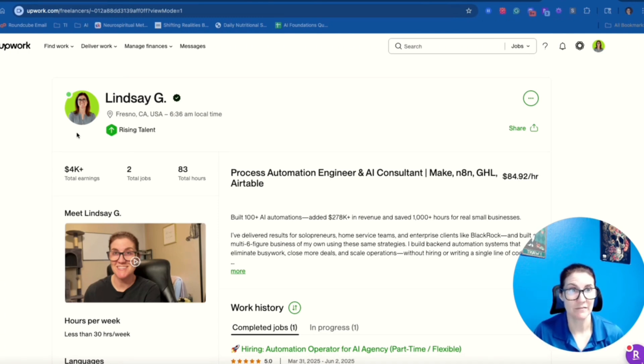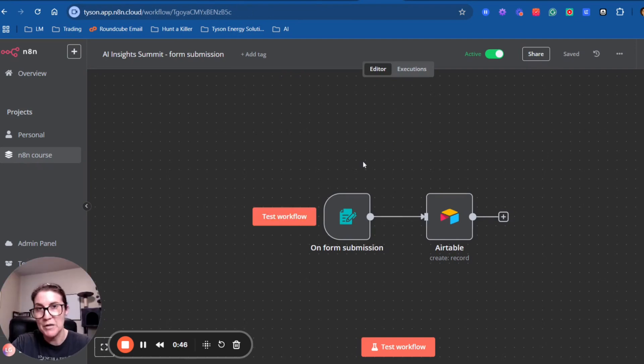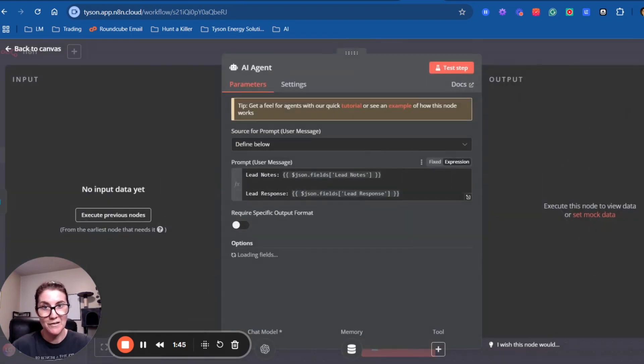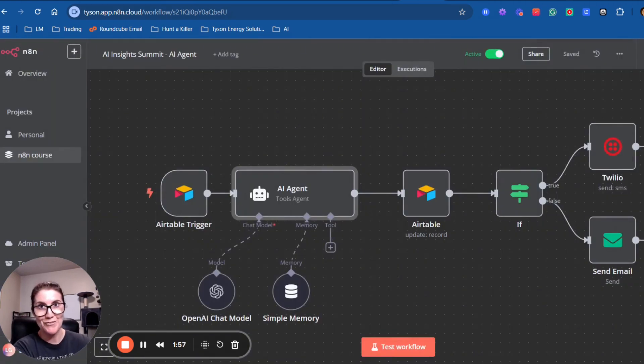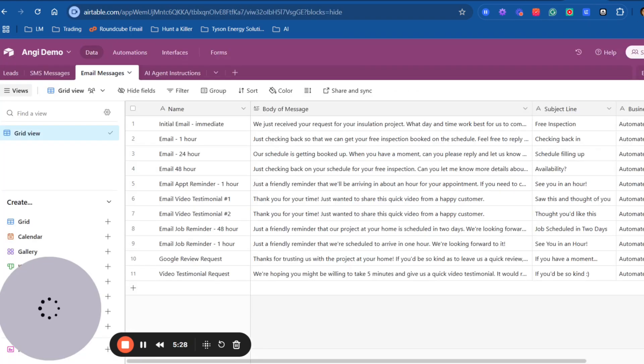For each and every application I sent, I would send a written introduction, but then I would also send a Loom video. In the Loom video I'd introduce myself, talk about some of my credentials quickly, and then go right into the meat of their problem — 'I see you're having problems with this, it looks like you're using these tools, you don't want the process to go here.' Then I would go into N8N and build it out in real time: 'This is how I would solve this problem, this is what the workflow would look like, and this is how it addresses all the specific points you mentioned.'